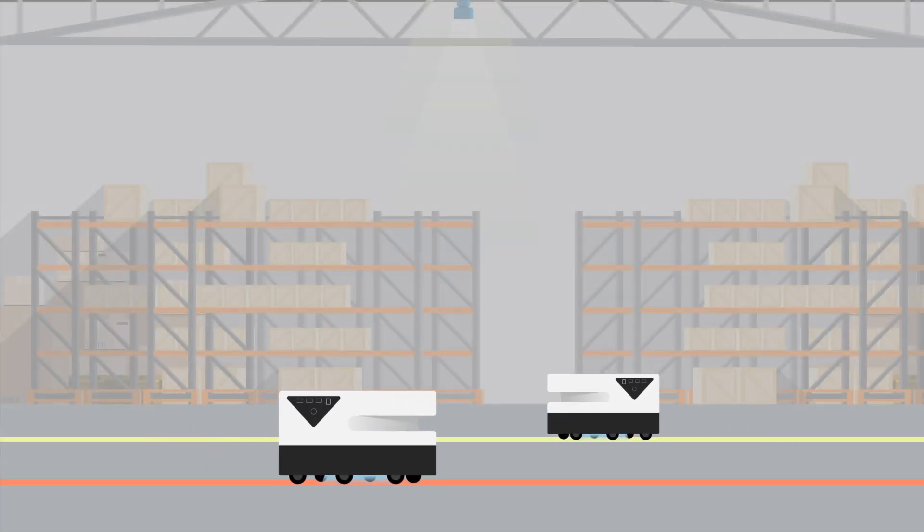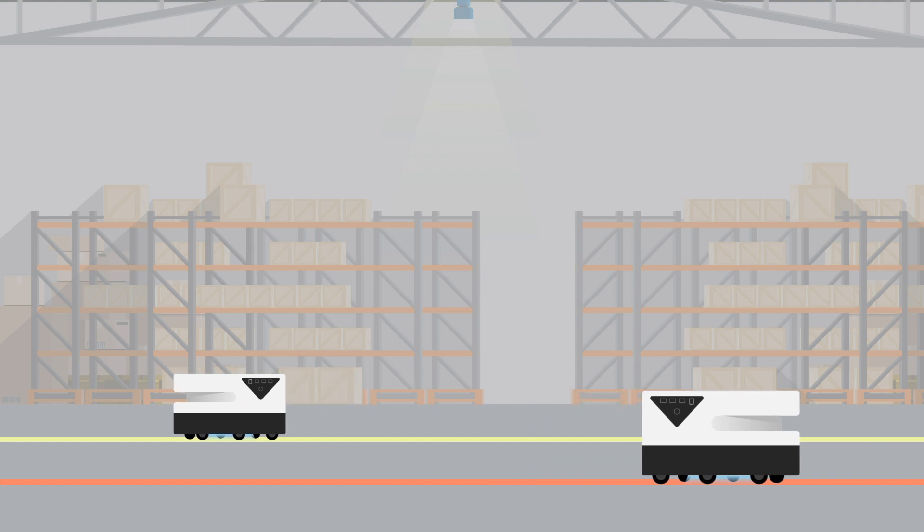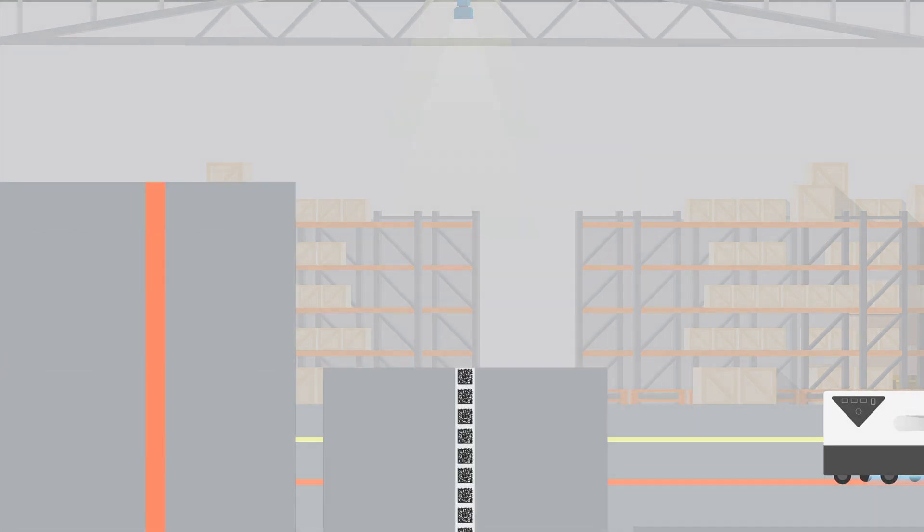There are various systems for automated guided vehicles, also known as AGVs, to find their way around their environment.